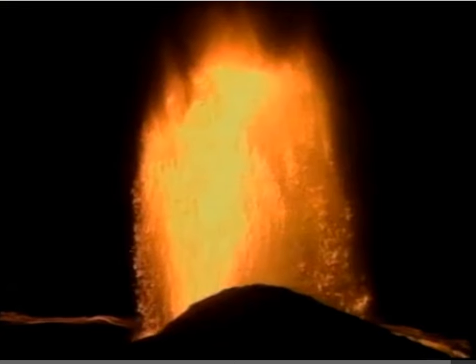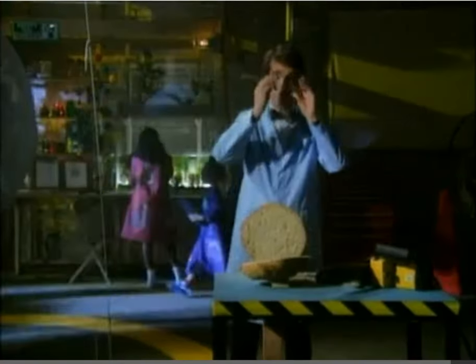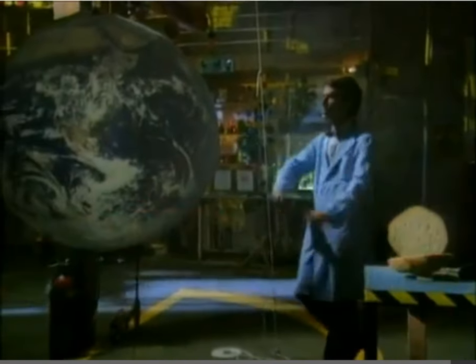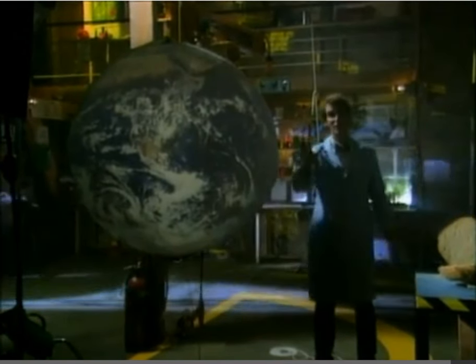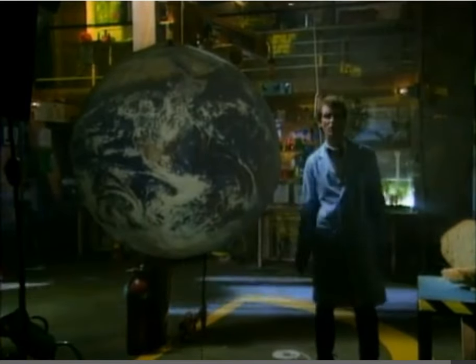How do we know that what's underneath the earth's crust is different than what's on top? Well, you ever heard of volcanoes? Let's take a look at the big ball earth of science. It's surrounded by a thin hard crust, and everything is on top of the crust — even the oceans are sloshing around on top of the crust. Let's take a look at what's inside.